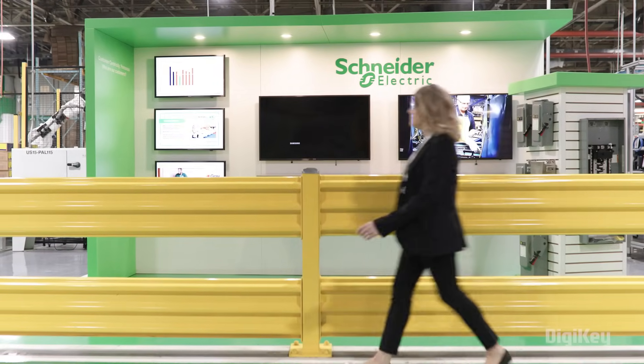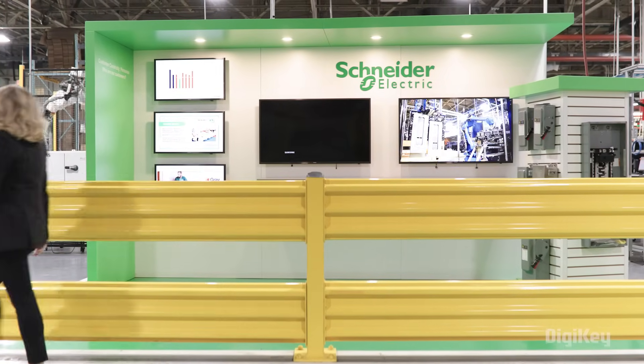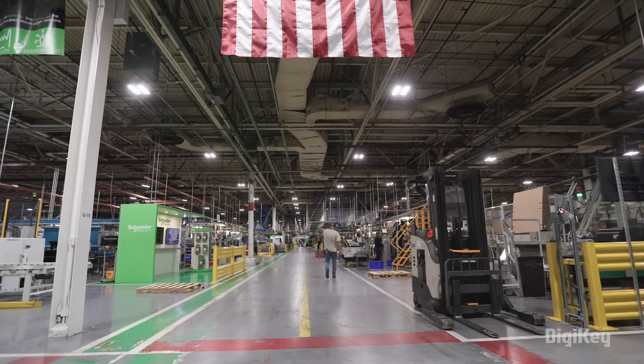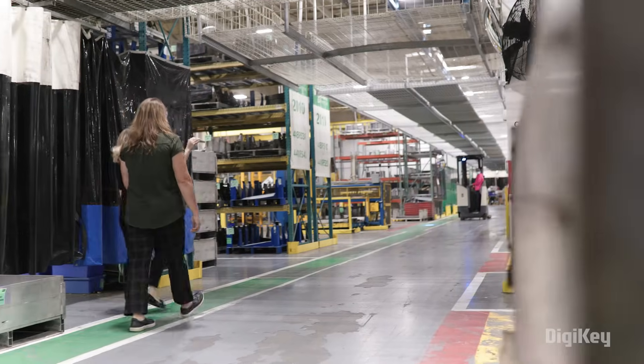Schneider Electric is a leading provider of energy and automation solutions that contribute to efficiency and sustainability across today's global manufacturing ecosystem.